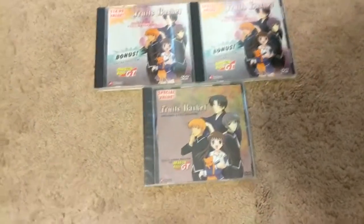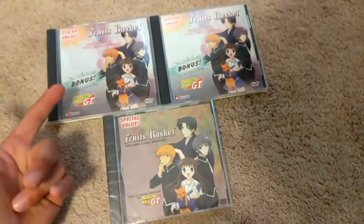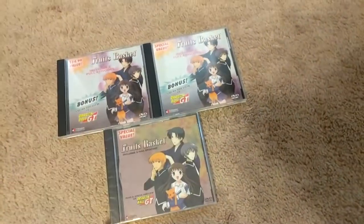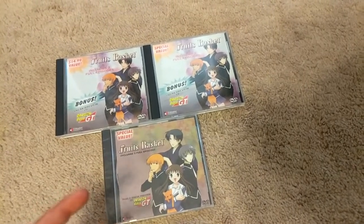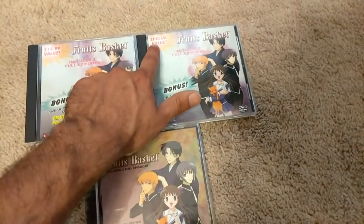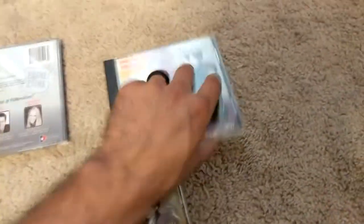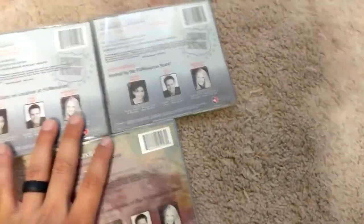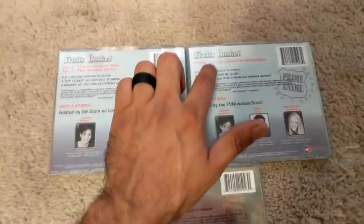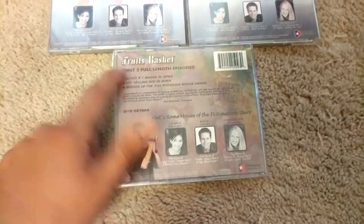Right here we have a Fruits Basket anime that includes two full episodes and a bonus sneak preview of Dragon Ball GT. There are actually three versions of this — they're all the same thing but with alternate artwork. You can see the top says $14.99 value, the backgrounds are different, and as for the backs, they're all different as well. One lists the episodes, one just says two full episodes, and this one down here doesn't mention the episodes either.